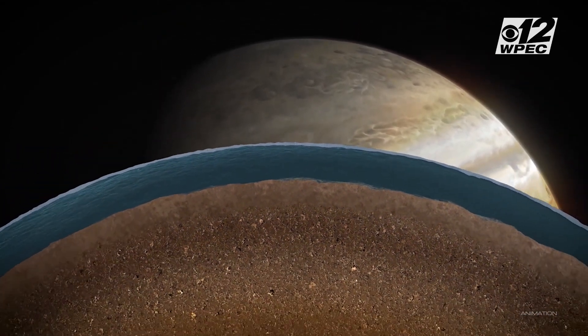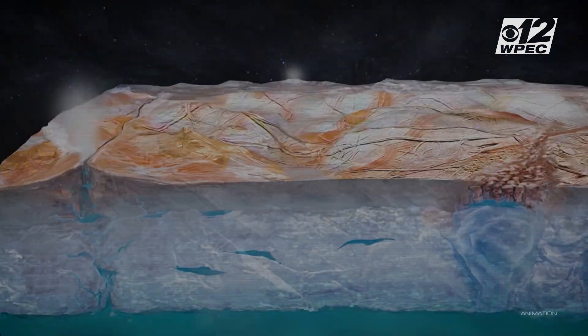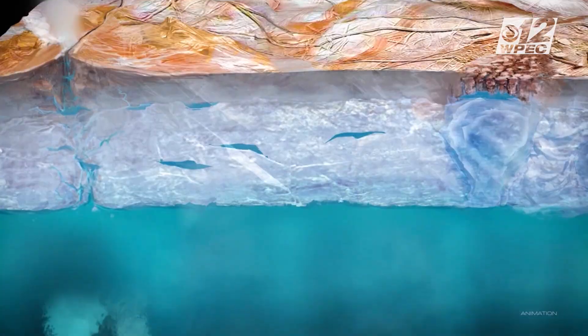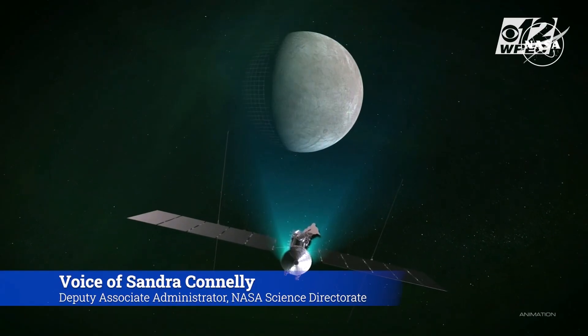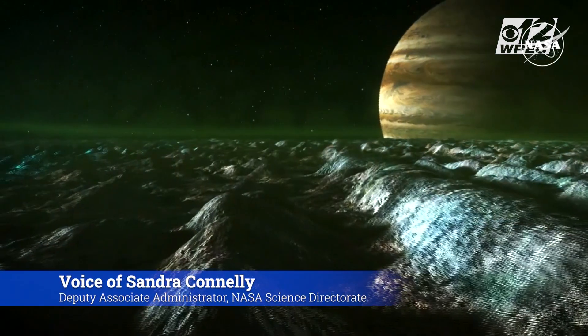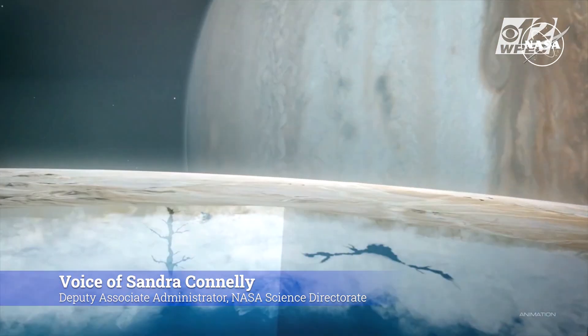Scientists think the moon Europa is one of the best bets in the solar system for sustaining life. Under its surface, they believe it has an ocean with tides from Jupiter's gravity that produce heat. Scientists believe Europa has suitable conditions below its icy surface to support life. Those conditions are water, energy, chemistry, and stability.